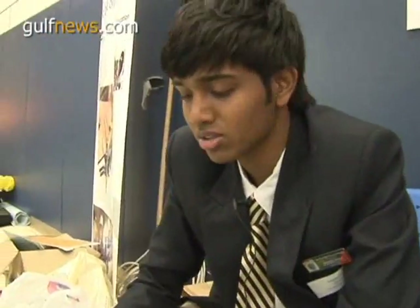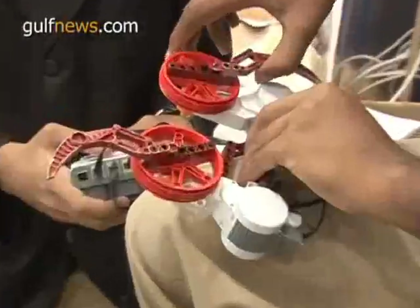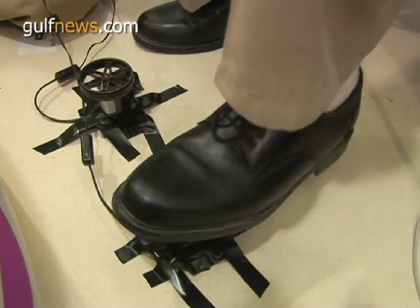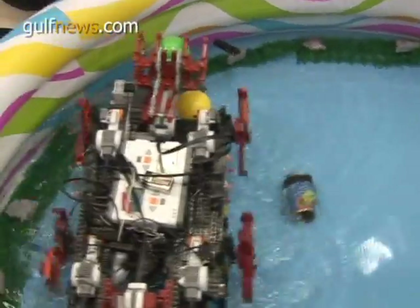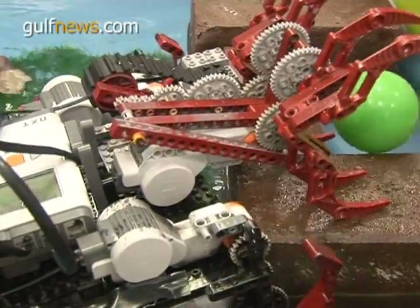Hi, I'm Sai Gokul. So this is our model — it's called the Poseidon. It's basically a water model which floats and works to prevent water pollution in the world, in lakes and ponds and all these. It has a claw whose main function is to pick out objects on the surface of the water and even below the surface. It uses gas to actually move the claw, and it uses the motor to lower it.